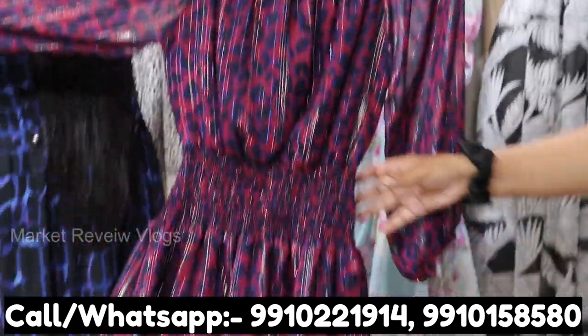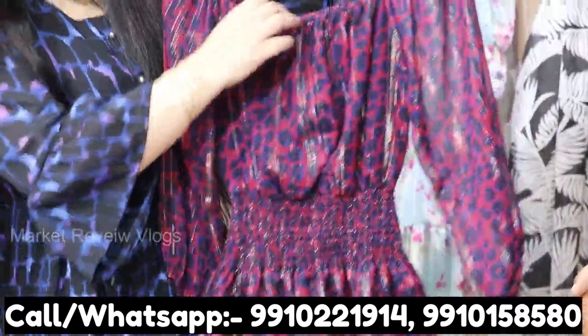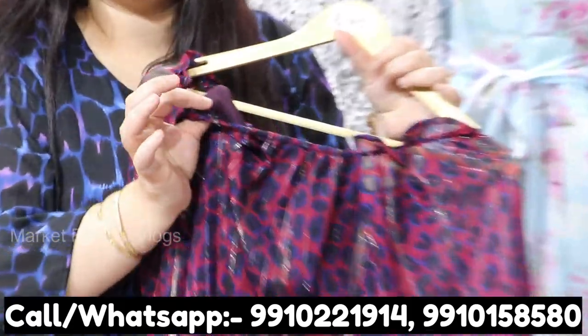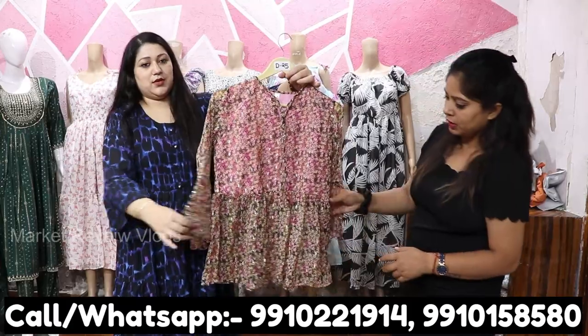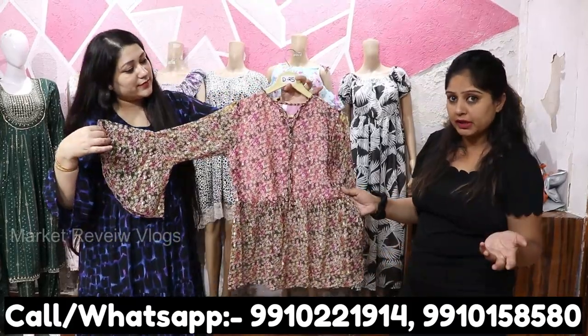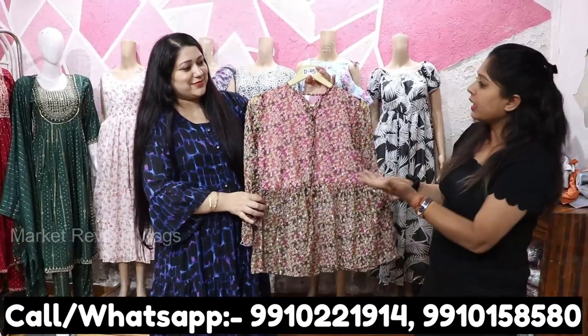There is some party wear and office wear. This is in Georgette — and since Georgette is transparent, you should get lining with it, and the lining quality should be good. These are very costly as online tops, but you will get great prices here directly from the factory.